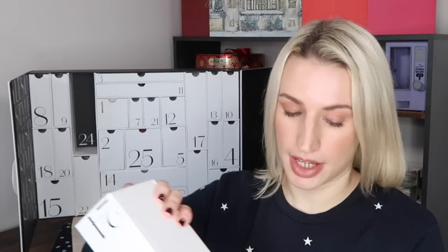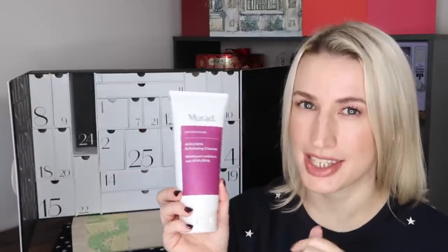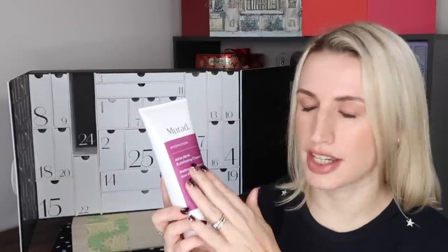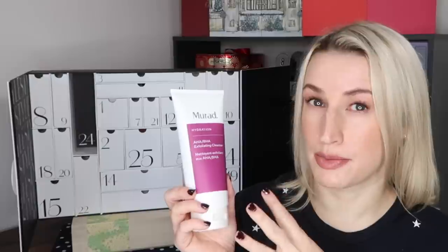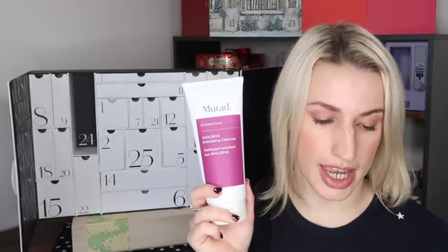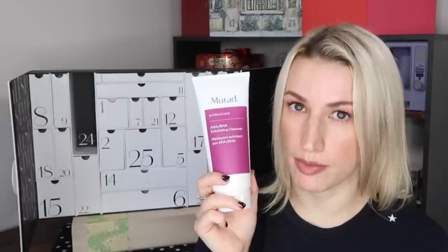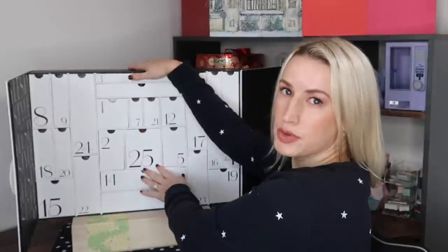Day number twenty-four: a full-size cleanser by Murad — the AHA/BHA Exfoliating Cleanser for hydration. Where I go for laser hair removal they actually recommend this as a body wash because it helps slough off dead cells with those AHAs and BHAs and makes skin super glowy. Intensive triple-action exfoliator with a proprietary blend of salicylic, lactic and glycolic acids — polishes away dull dry skin without irritation, leaving smoother texture and a brighter, younger-looking complexion. Use two to three times a week. New customers get 20% off at murad.co.uk with code LIBADVENT20 until 31st March. Worth £39.